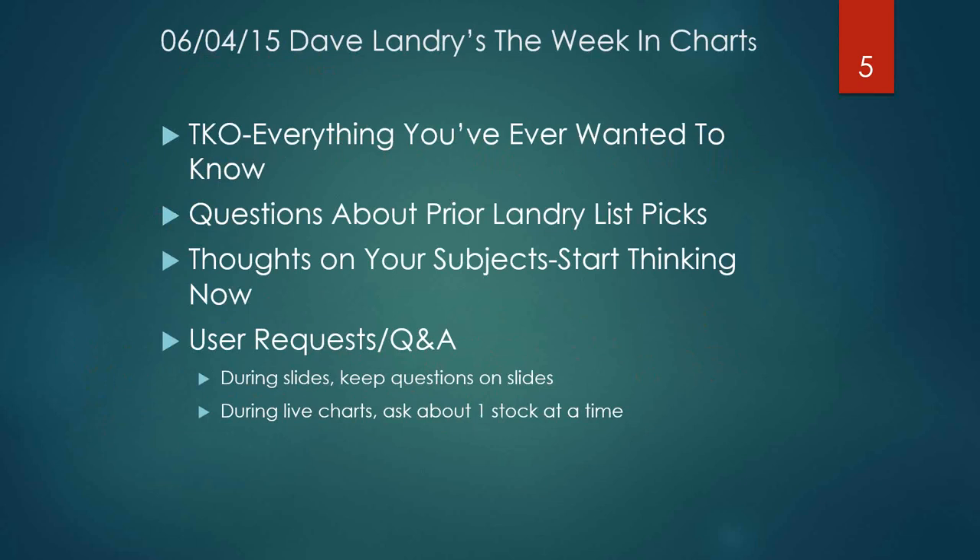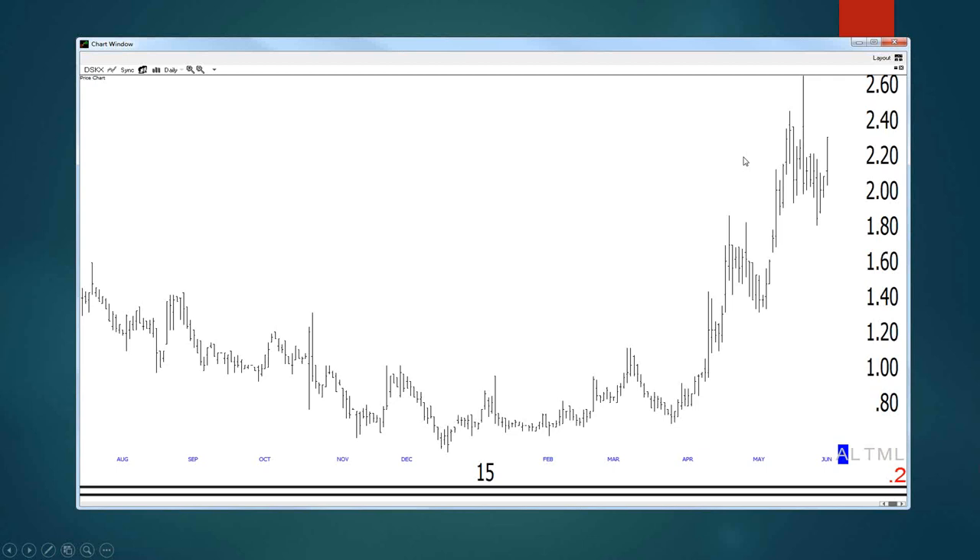Let's talk about the TKO — I'm getting a lot of questions on it. I've been looking at these things for 20-something years, so a lot of things that are obvious to me aren't obvious to everyone. I'm also getting a few questions about some stocks I mentioned recently, so rather than tell you what I'm going to tell you, let's just jump into the chart.